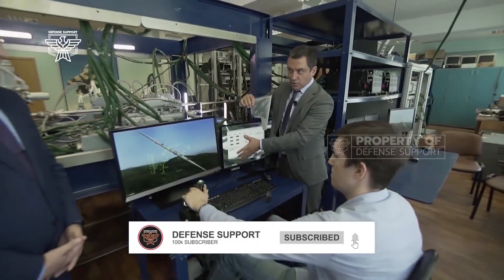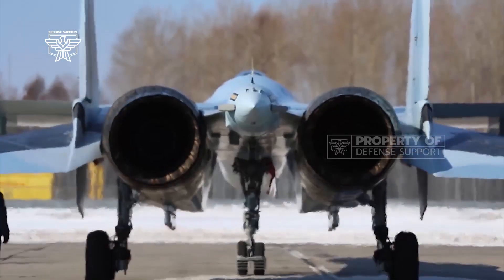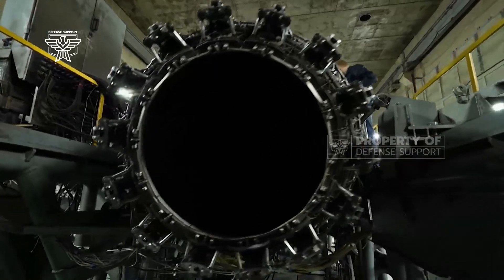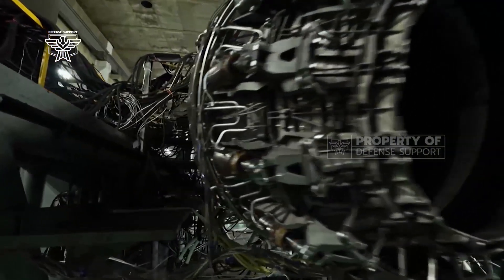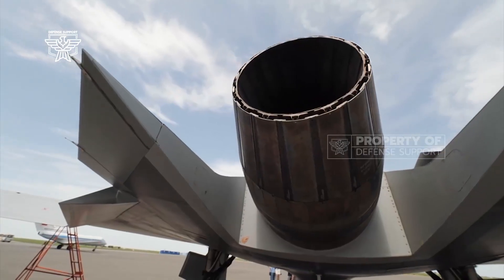Talking about military weapons, Russia never runs out of ideas in manufacturing them. Russia itself is reported to be building the sixth generation of powerful combat drones. Its name is Sukhoi S-70 Okotnik. Perhaps this is what makes this country one of the strongest military powers in the world.